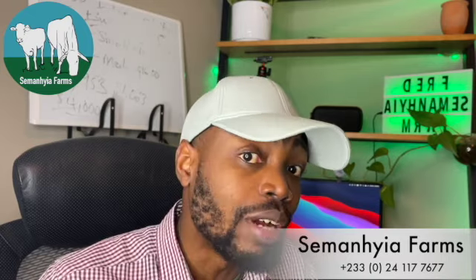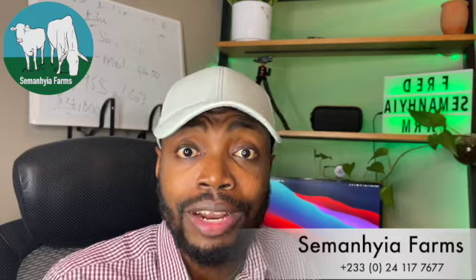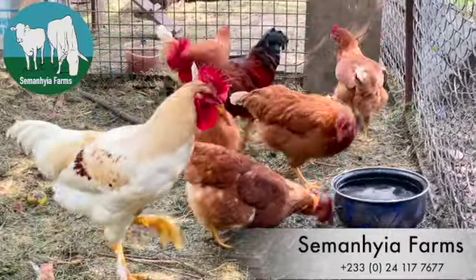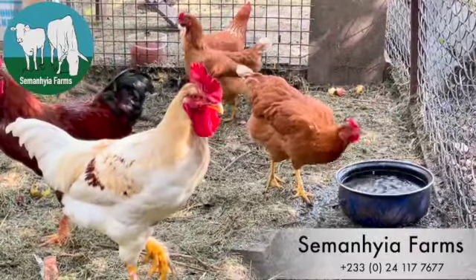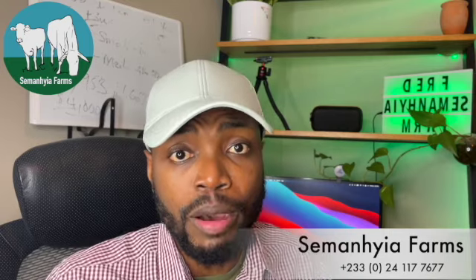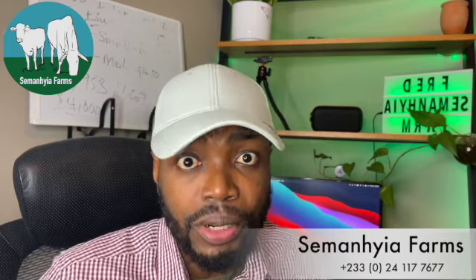So let's talk about our topic for today, which is the stake that every poultry farmer faces: the decision about whether to invest in a local bird within your community or to buy foreign birds. If you're a poultry farmer or you're starting a poultry farm, please write in the comments before you continue this video. Tell us about the decisions you've made, the kind of birds you have — local or foreign — and how that is working for you, so that others can learn from it.